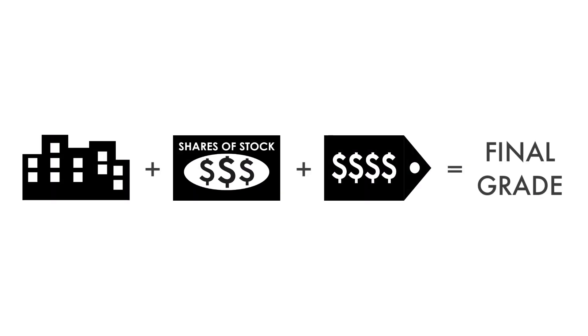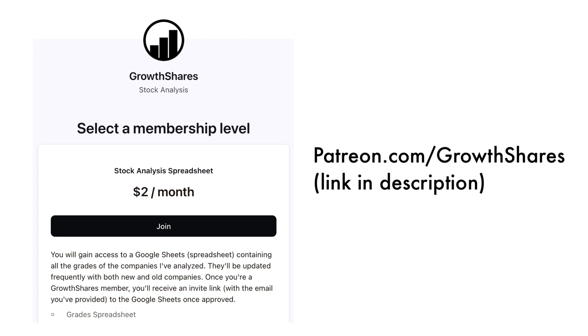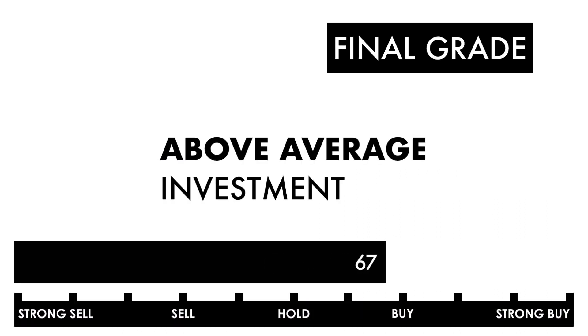Now that we have everything calculated, let's figure out the company's final grade. If you want a database of the companies I've analyzed, consider becoming a subscriber to my Patreon. For only $2 a month, you'll gain access to my Google Sheets spreadsheets with all the grades for you to filter through. They're frequently updated, so consider becoming a subscriber — link in the description below or head to patreon.com/growthshares. Based on this final grade, I would consider this company an above average investment. If you're a long-term investor, you'll likely get higher than average returns if you invest right now.